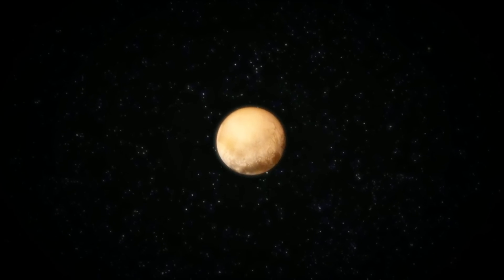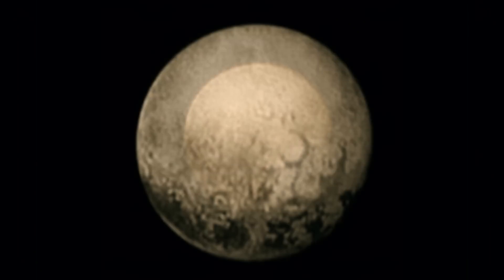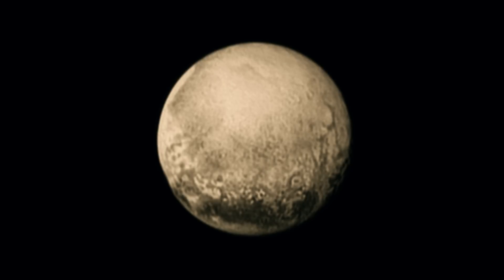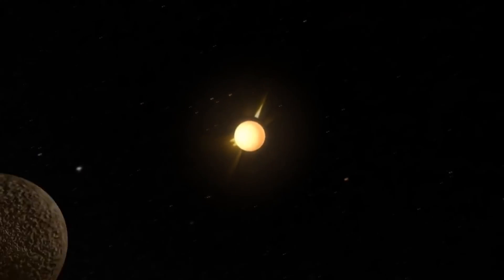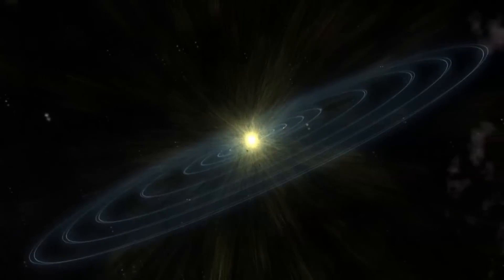A mysterious world, slowly coming into view. These are the latest images captured by New Horizons as it closes in on Pluto. But they're nothing compared to what we'll see after the flyby. We've now visited every planet in our solar system, but not Pluto. It's a place we know almost nothing about.